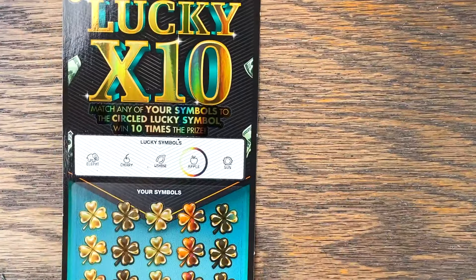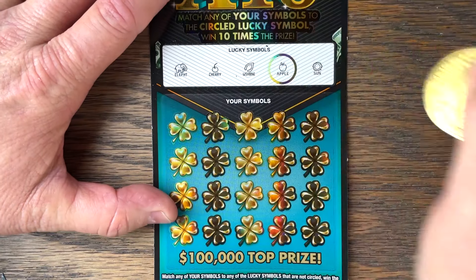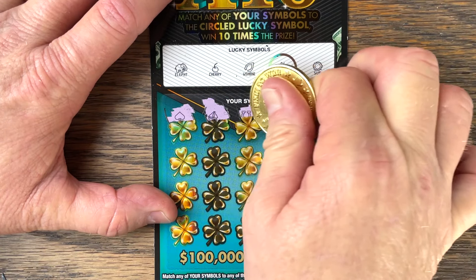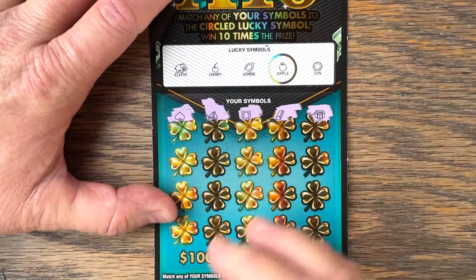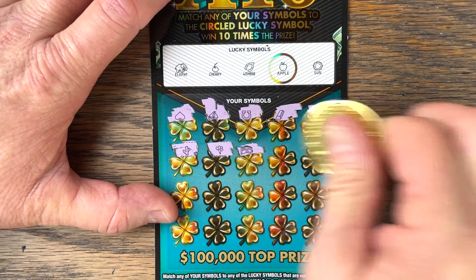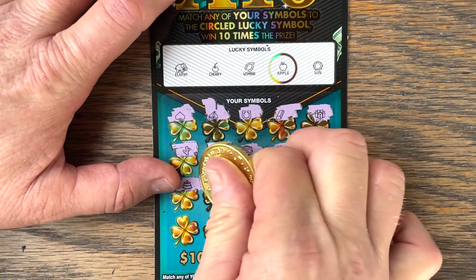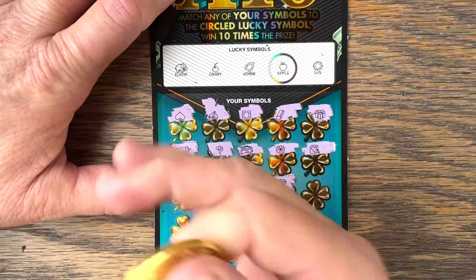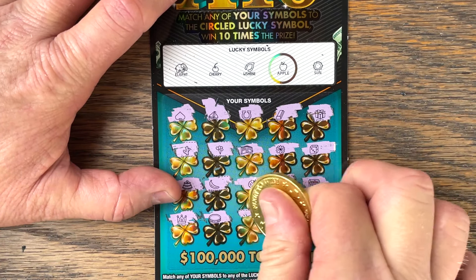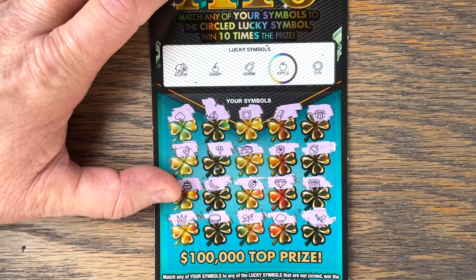We've got one more — 47d, be the ticket. I almost crashed on the elephant. Looking for apple or one of those other symbols. The top prize is not going to be into a circled one — it's definitely going to be all by itself, not a multiplier. Last row: crown, come on apple, coin, lightning bolt, lemon — and no, a bird. Nothing on our Lucky Times 10.